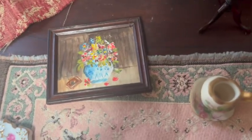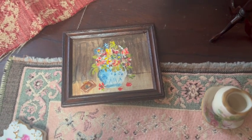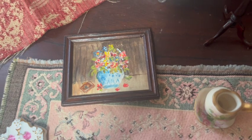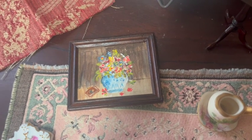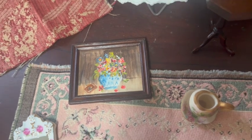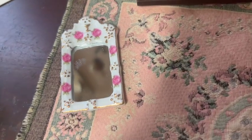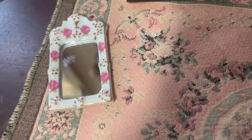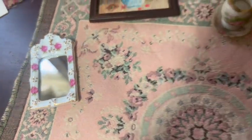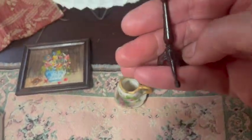I got this hand-painted watercolor flower arrangement painting, and I just thought it was really cute. I'm going to be doing a project — it's a gardener's cottage — and I thought it would be really cute on the wall. I got this pink rose mirror for five bucks — oh, that was two dollars.